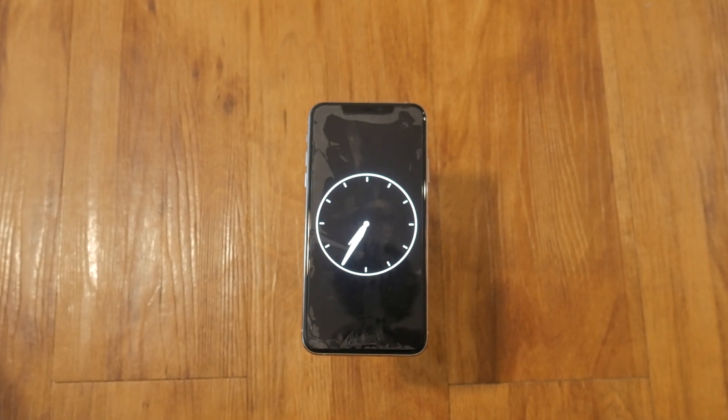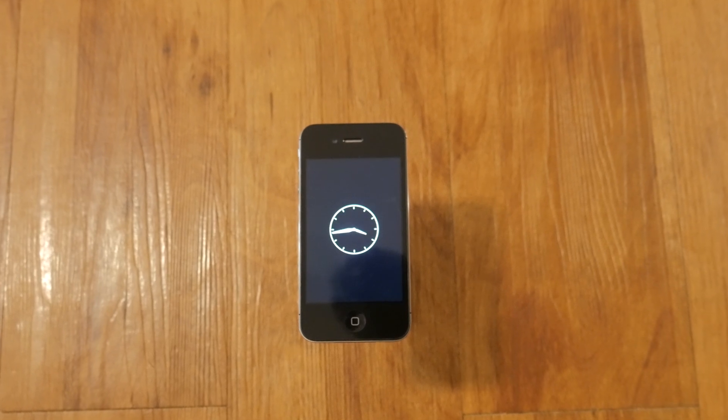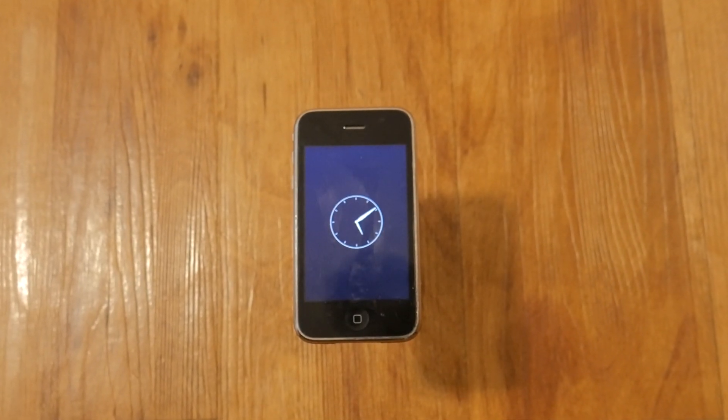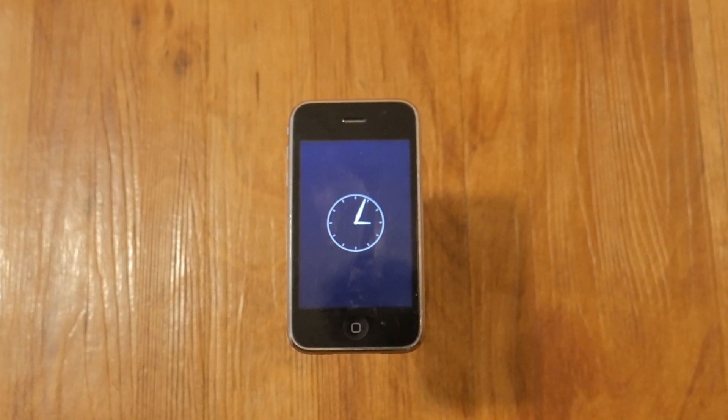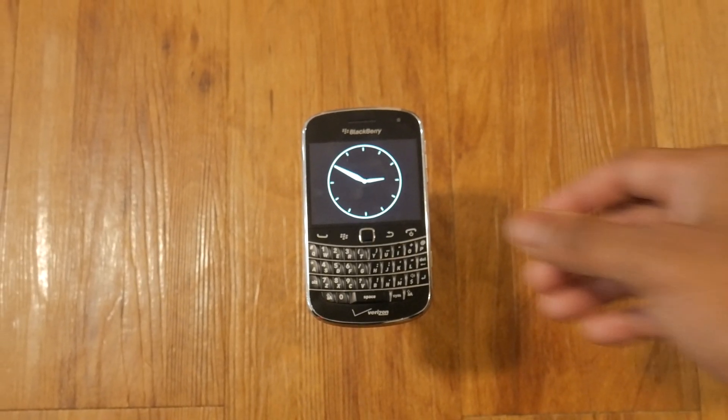But if you were to rewind time all the way back to those days — I mean back back — we'd be somewhere in the mid to late 2000s and we'd have this: one of the most common phones in the entire world yesterday, a BlackBerry.